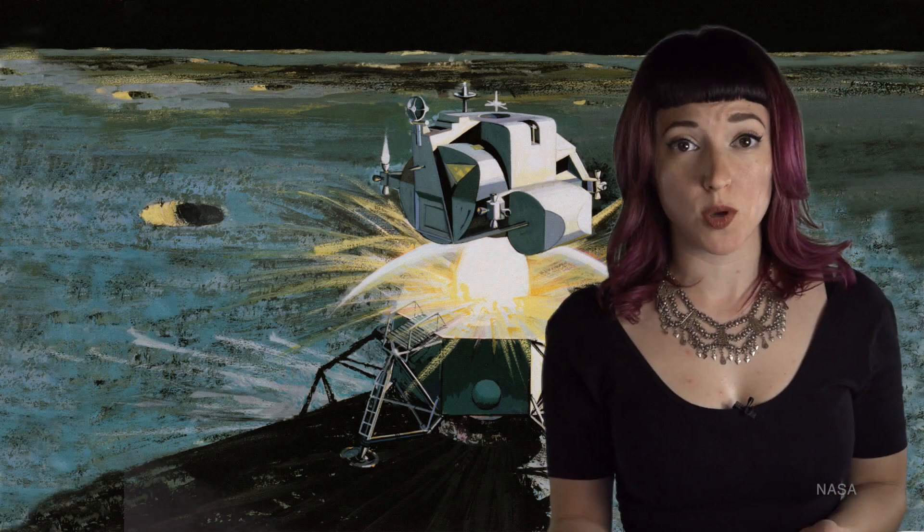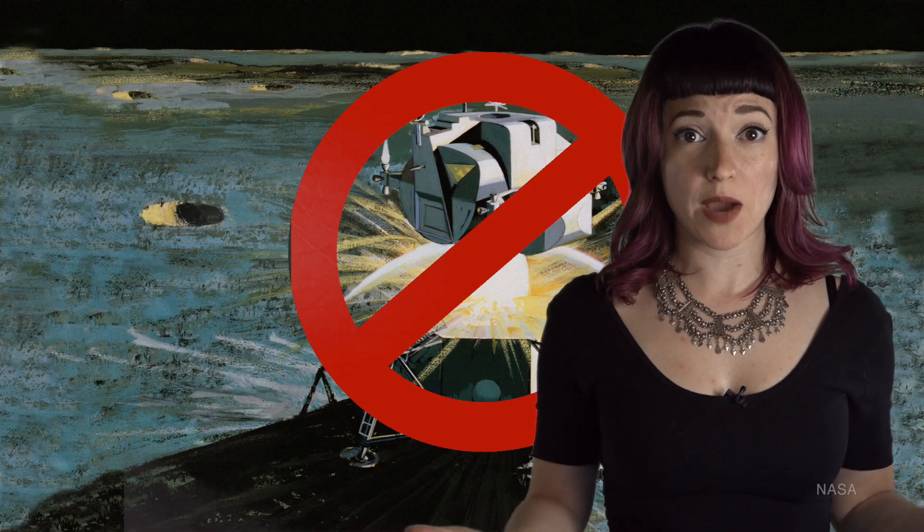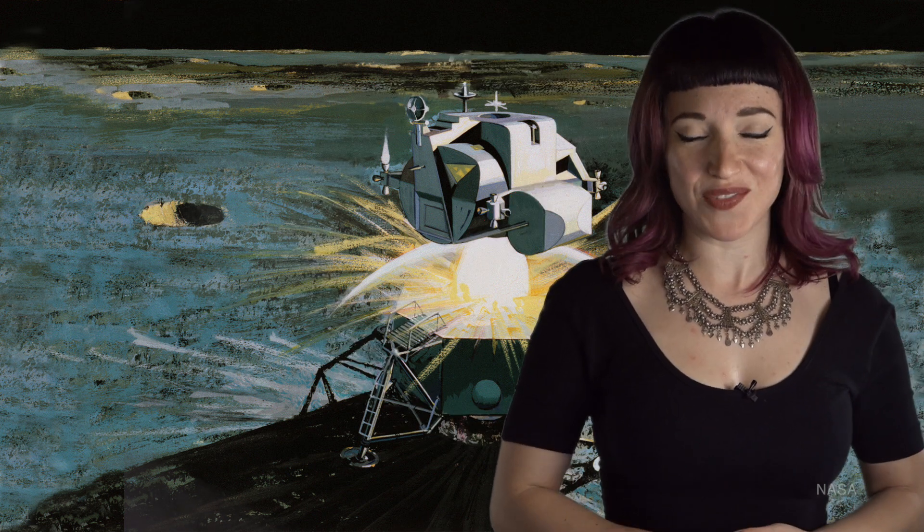All rockets produce exhaust, but the Apollo Lunar Module Ascent Stage produced no exhaust. Therefore, it was not a real rocket, and we did not really land on the moon. Nope. Talking about that one today on Vintage Space.